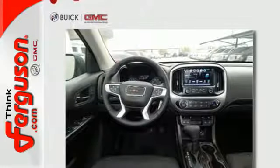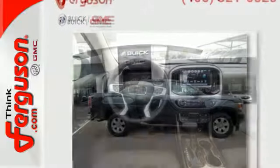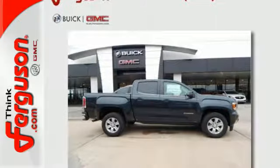No other midsize pickup can make your day easier and more comfortable. Make a smart choice and put the Canyon to work for you today.